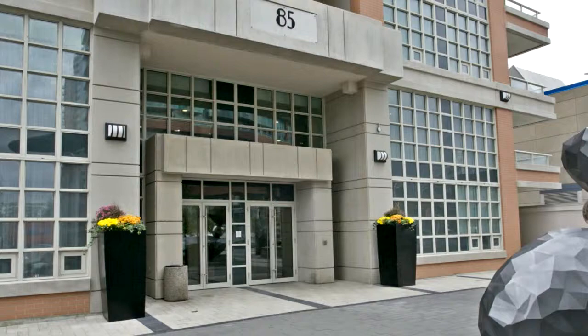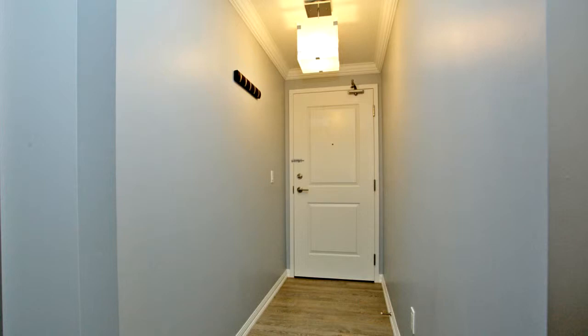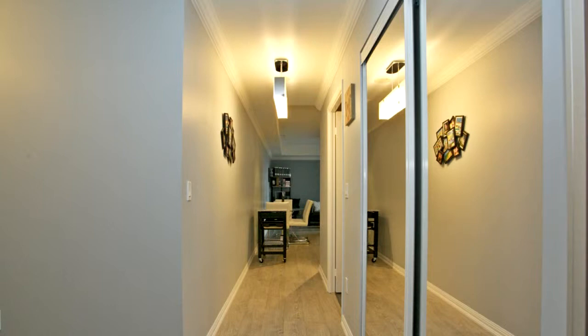Walk out to fabulous terrace. Recently painted, enhanced with crown mouldings, smooth ceilings, granite countertops in kitchen, and marble countertop in washroom.